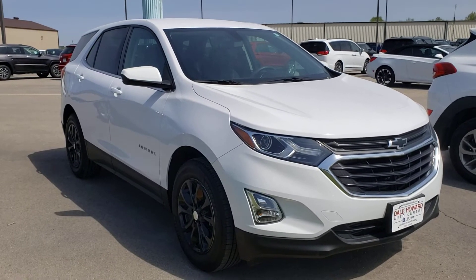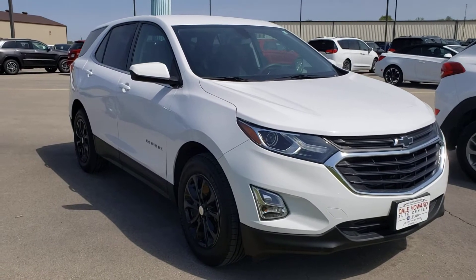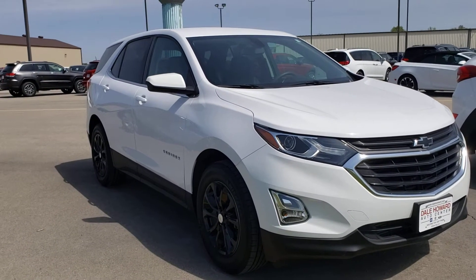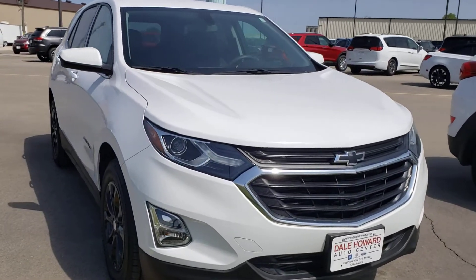Hello, Wayne from Dale Howard Auto here on this 2018 Chevy Equinox. Just a beautiful, beautiful car. I love the contrast between the white and the black — it really accentuates the colors. Really a sharp look.